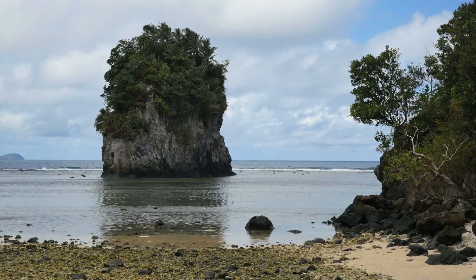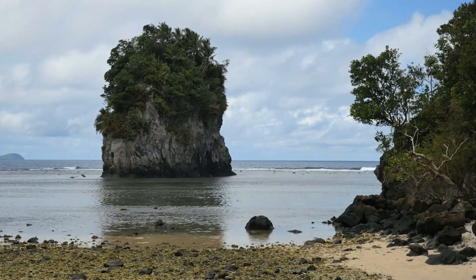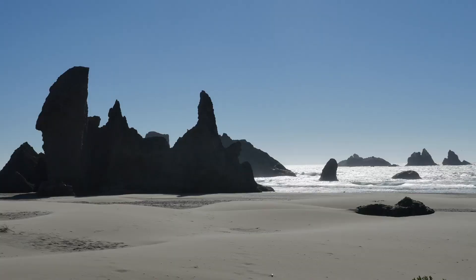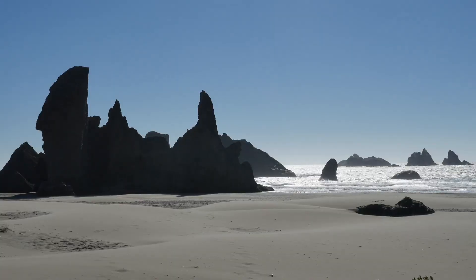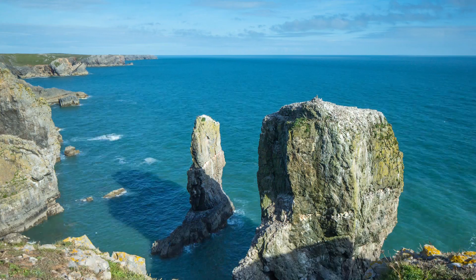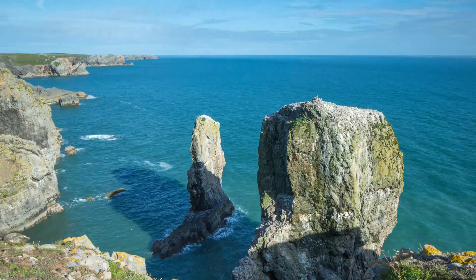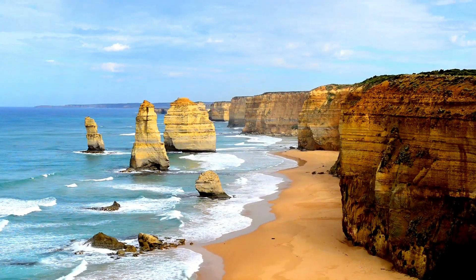Sea stacks, that is pillars of rock which seemingly jet off from the ocean, often near the coastline, are a spectacular sight to see around the planet. While many of these beautiful features are in themselves tourist attractions, few compare to the spectacular nature of one of the most visited attractions along the Great Ocean Road in Australia, the Twelve Apostles.